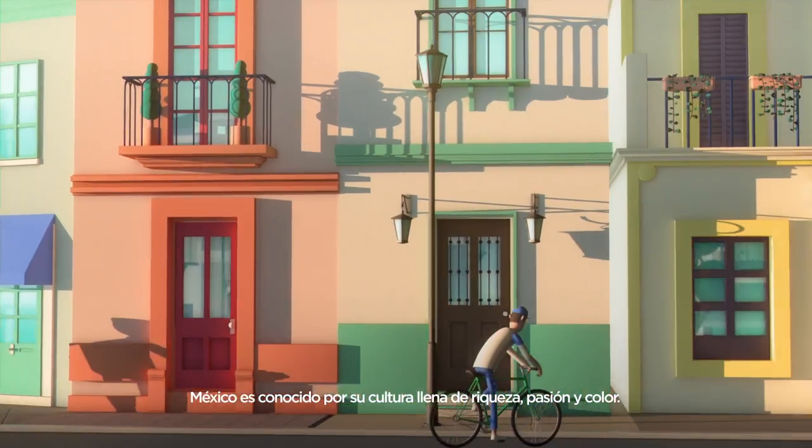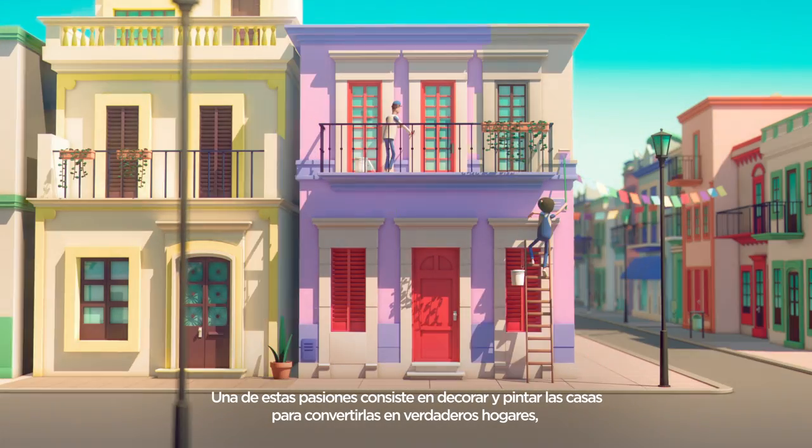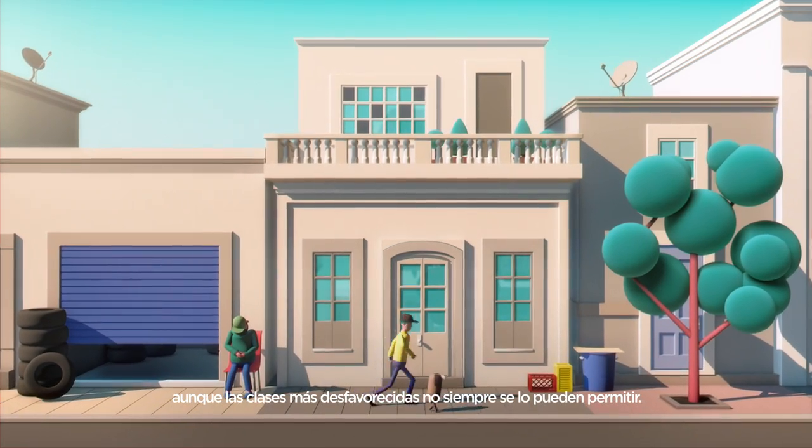Mexico is known for its rich, passionate and colorful culture. Its newly painted houses become prosperous homes. But lower income classes can't always afford it.